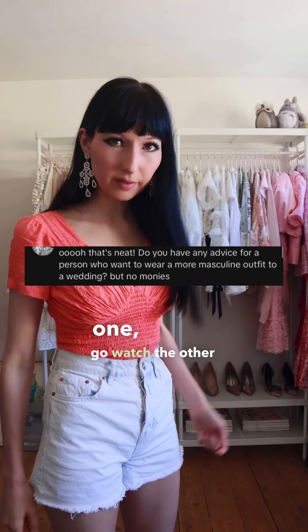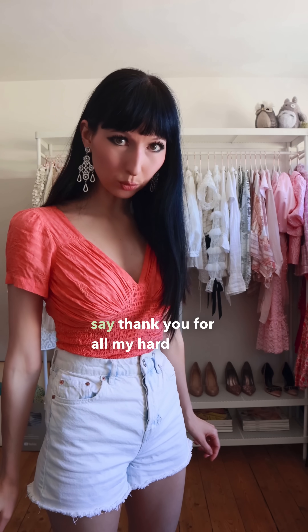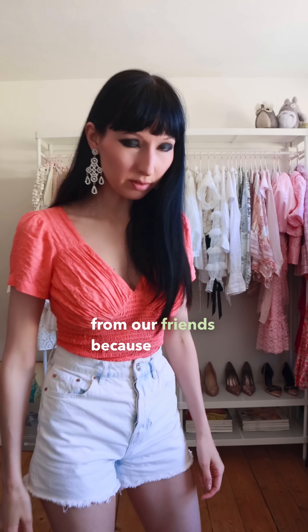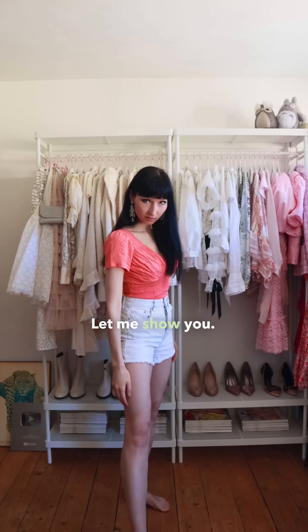If you want a feminine one, go watch the other video after this one. And don't forget to subscribe, to say thank you for all my hard work. What do we wear in these kind of circumstances? And we can't borrow from our friends because they are a different size. What do we do? Easy. Let me show you. Let's do it!